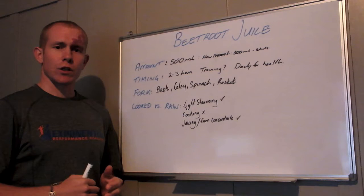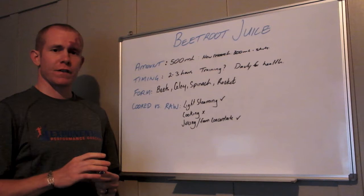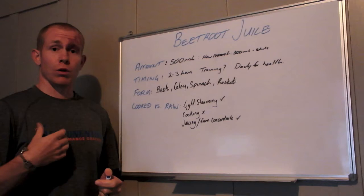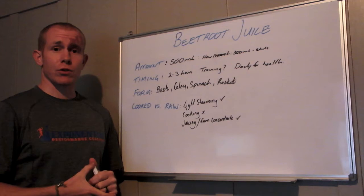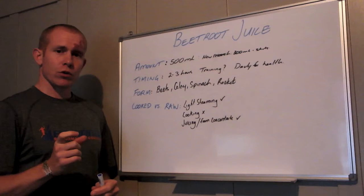A common question is whether to use beetroot juice during training, and the answer is we don't really know. If you're just consuming it daily, it's probably not going to have a great effect on your training performance. It is probably very good for your health — if you're middle-aged and suffering from high blood pressure, I'd suggest getting on the daily beetroot wagon to help keep that blood pressure down.